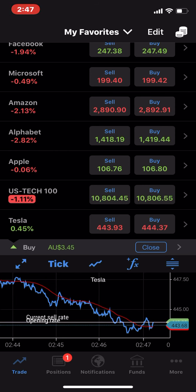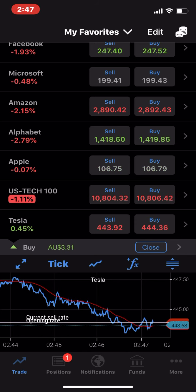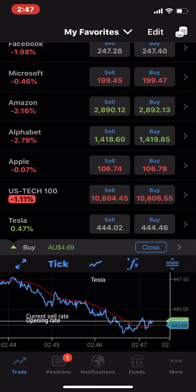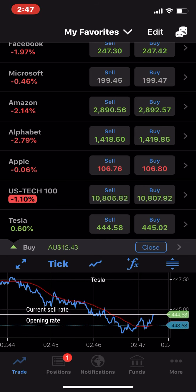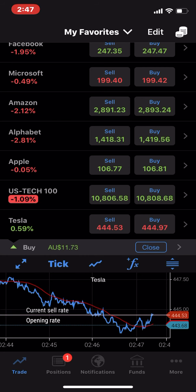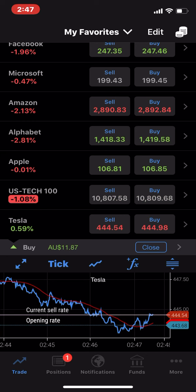When it's down, there seems to be a correlation between these other companies that I have listed here — Apple, Alphabet, Amazon, Microsoft, Facebook, the NAS 100. And that means that when they all go green like they are now, there's definitely movement up, which is what we're going for. The trend up now against that dip that we just had.